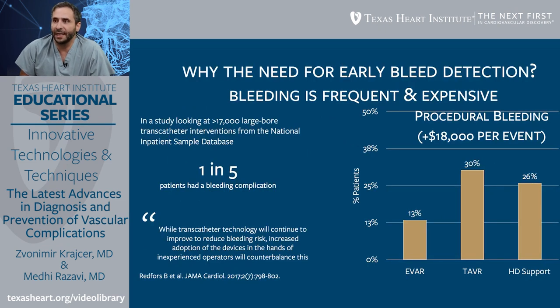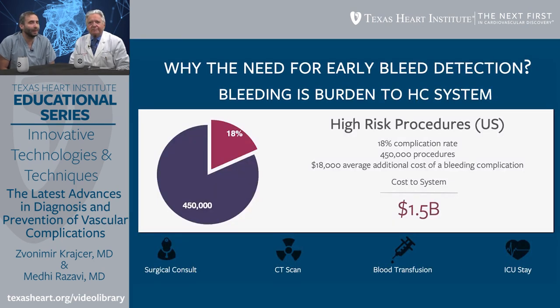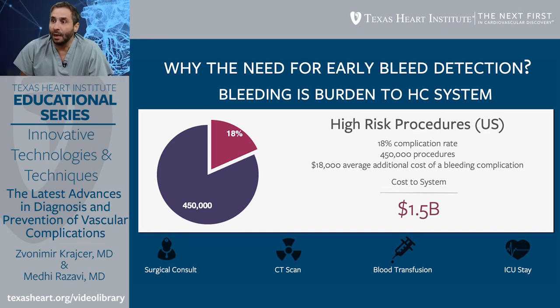Why do we have a need for early detection? It's frequent, it's expensive, it occurs in one in five patients, and when it happens, the risk of death nearly doubles. In the United States, an analysis of the CMS system showed costs upwards of $1.5 billion, with an 18% complication rate across 450,000 procedures analyzed. On average, there was an $18,000 additional cost per bleeding complication. So this is a very serious problem.